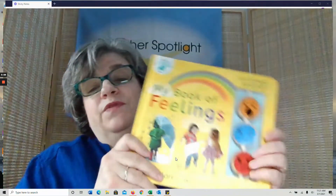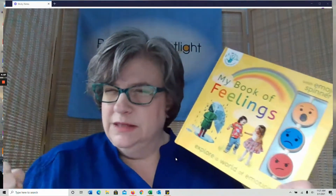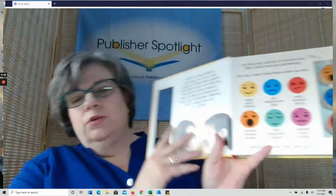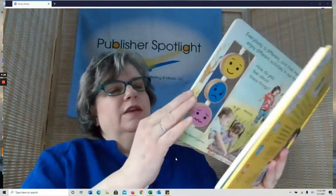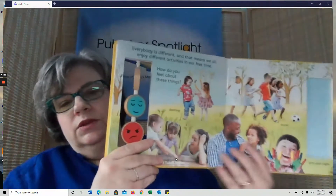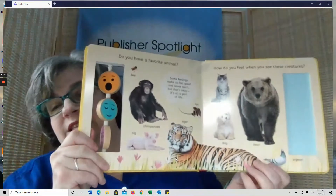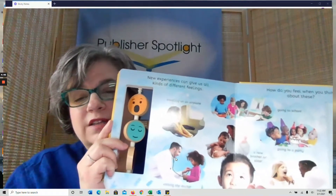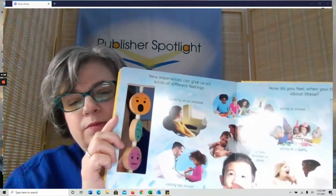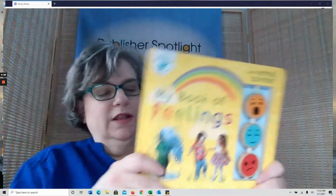Also coming from Tiger Tales is My Book of Feelings. It is so hard to be able to understand how to express yourself — I can't remember how many times I said 'use your words,' which wasn't terribly helpful as a parent. This book helps kids understand what their feelings are, give them names, and identify them. It gives a guide to six different emotions, and also different situations so you can test it out with kids. How do you feel about these animals? Are you scared when you see a gorilla or are you excited? Kids can point to what they feel. It has this cool tactile element, this wow factor — My Book of Feelings from Tiger Tales.